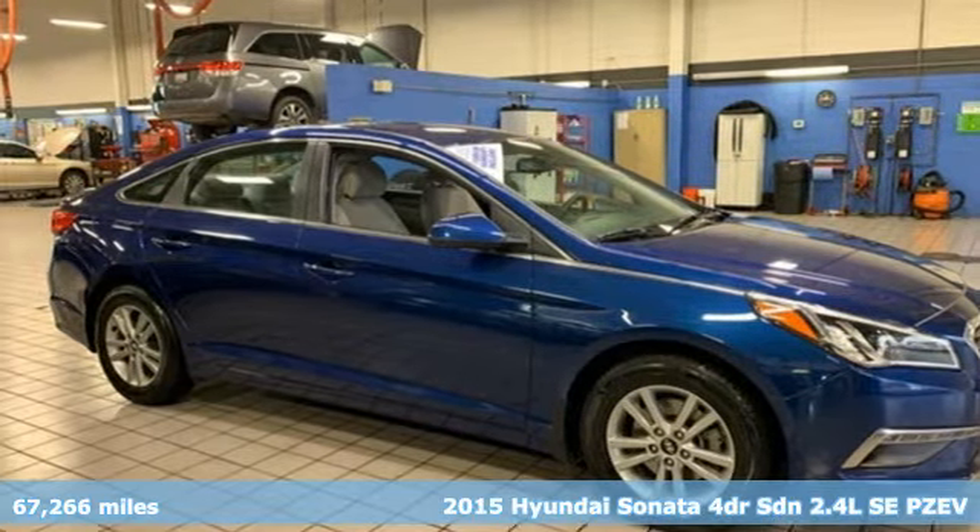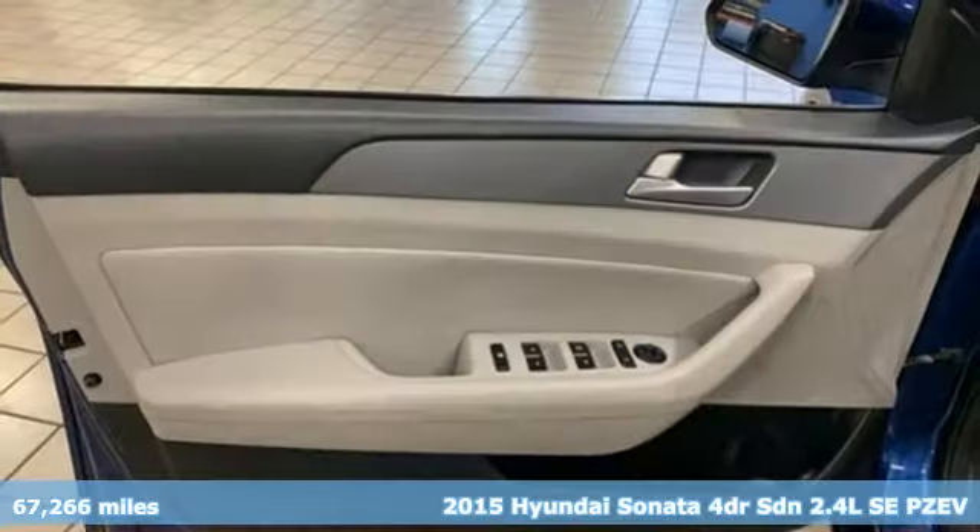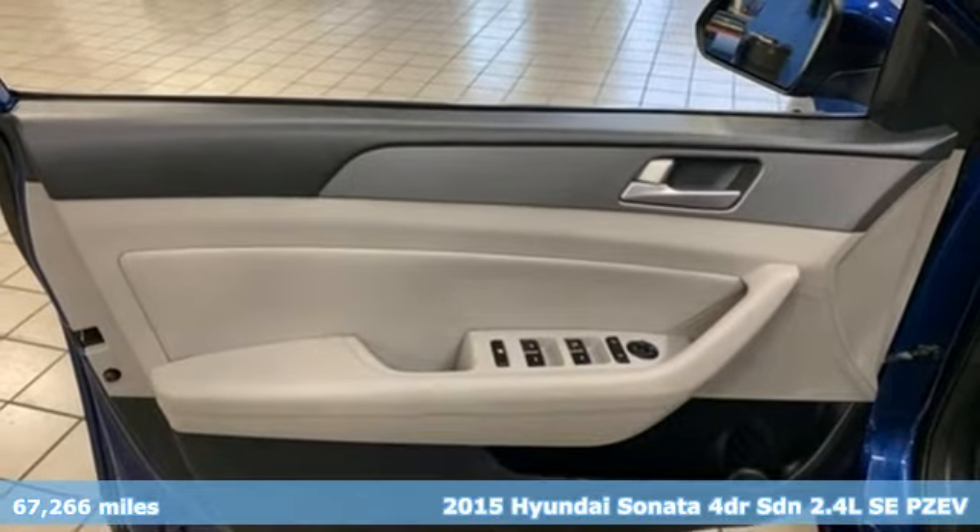It's a 2015 Hyundai Sonata. Challenging convention to find a better way, it's the Hyundai way.